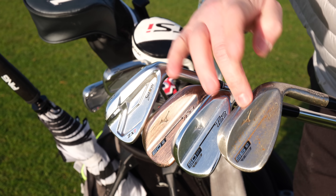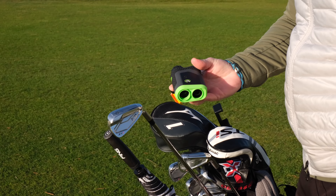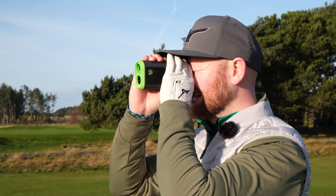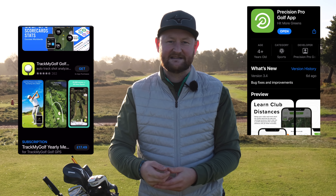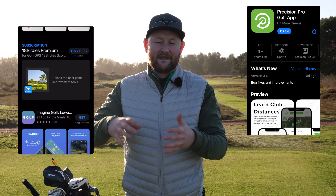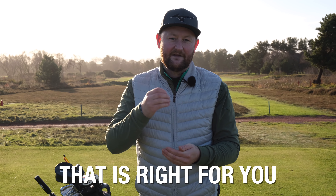Have you got more than one wedge? Is your most lofted wedge an old sand wedge? Maybe think about getting a lob wedge and learning to use it as well. Things like range finders, GPSs, things on your Apple Watch — there's so much technology out there nowadays, a lot of it free, that if you can start to utilize some of it, like the Precision Pro app where you can look at how many fairways and greens you hit, that's going to help you. Make sure you've got the gear that is right for you.